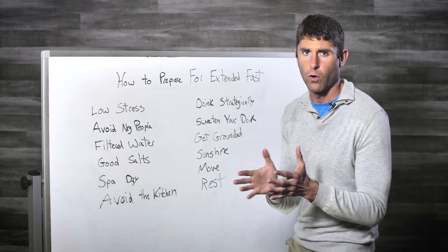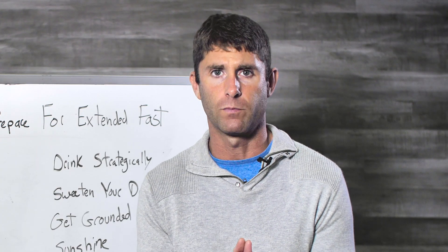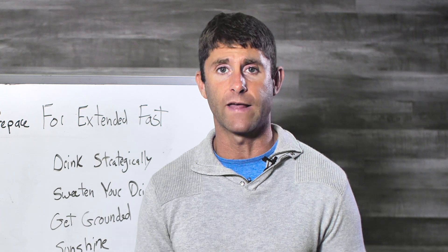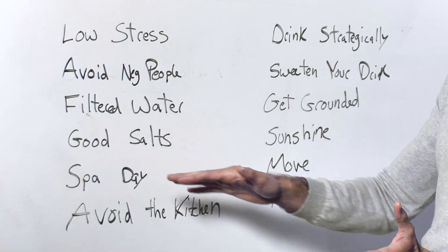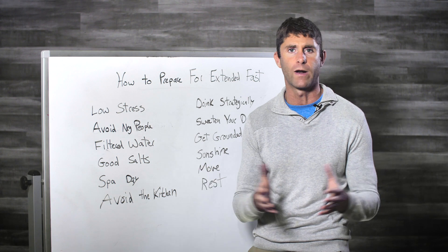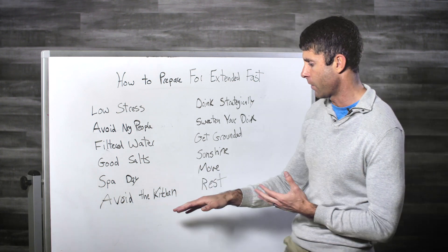If you can only afford two or three spa days, I'd say the first two or three days are the hardest. By day four it's a lot easier. If you're already fat-adapted and following a ketogenic diet, day three is typically not that hard either — the first two days are usually the hardest, particularly day two. That's a great day to be at the spa — in the sauna, the whirlpool, getting a massage. Things like that can really help this process.